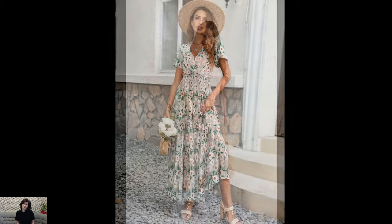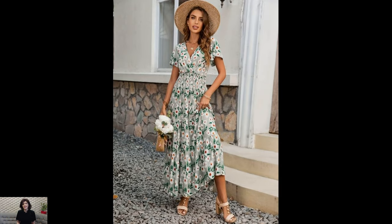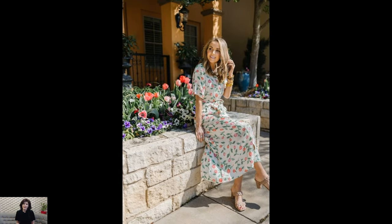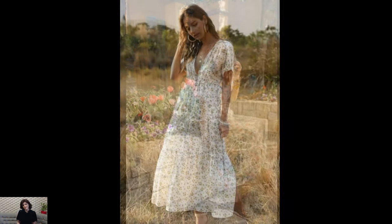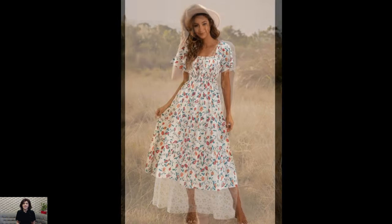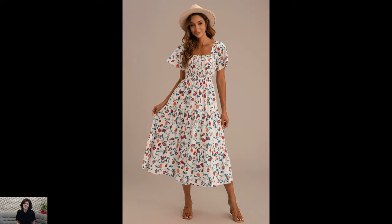They invite us to reconnect with nature, embrace our inner child, and find joy in life's simple pleasures. In a world that often feels chaotic and overwhelming, cottagecore dresses offer a refuge — a gentle reminder to slow down, appreciate the beauty around us, and find solace in the tranquility of nature.